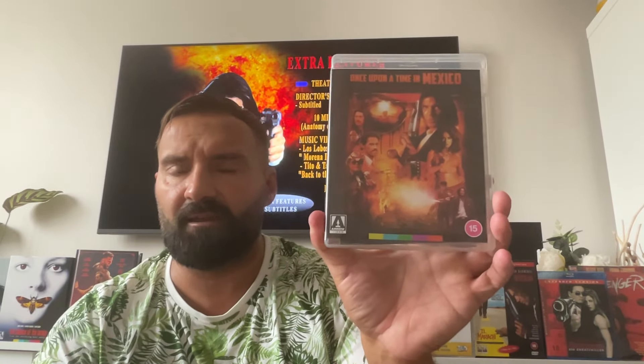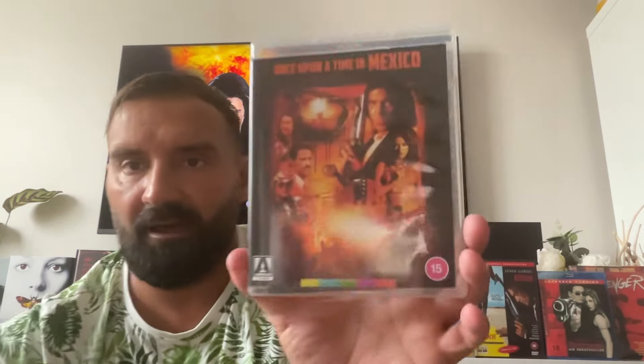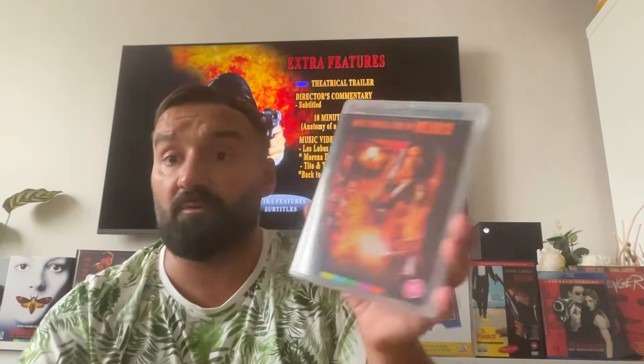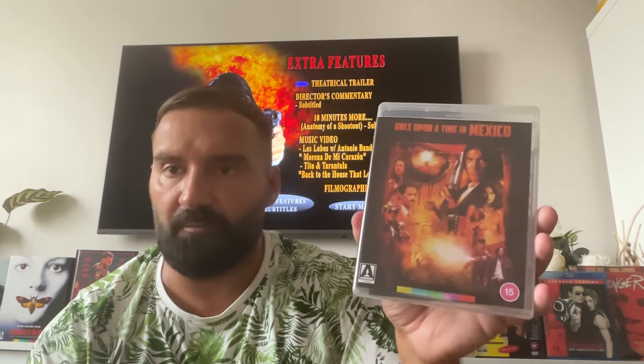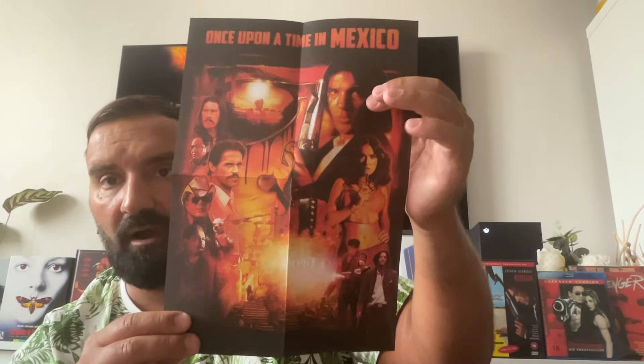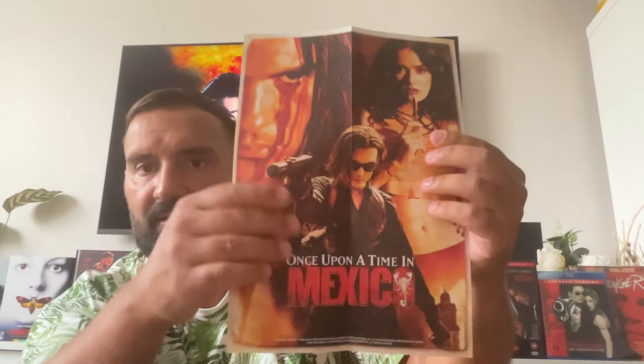Then we have Once Upon a Time in Mexico from 2003, with Banderas, Salma Hayek, Johnny Depp, and Eva Mendes — an amazing cast. There are some new special features and some archival ones. This film was already shot digitally in 2003, so they decided not to upscale it to 4K. The Blu-ray looks amazing anyway, and the one we really needed in 4K was Desperado. You can see the original artwork and the new Arrow artwork here — the original poster featuring Salma Hayek, Banderas, and Johnny Depp as the villain.